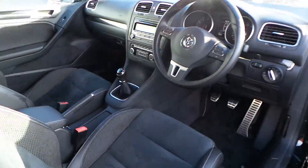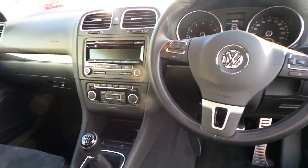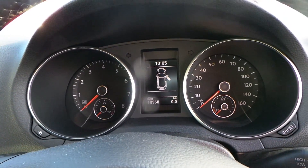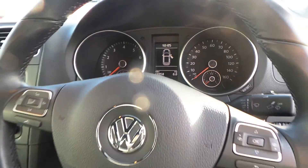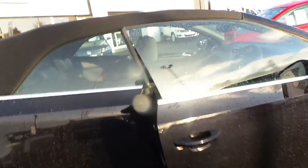Inside you've got the Alcantara trim, single CD player, climate control, parking sensors front and rear, and as you can see the car has done 18,958 miles. It comes with a multifunction leather steering wheel and also automatic headlights.